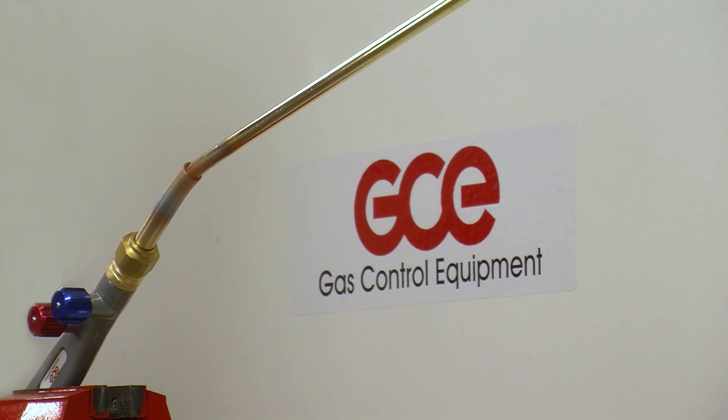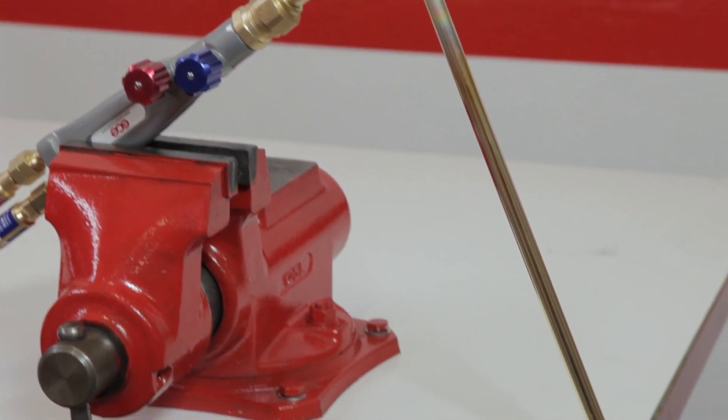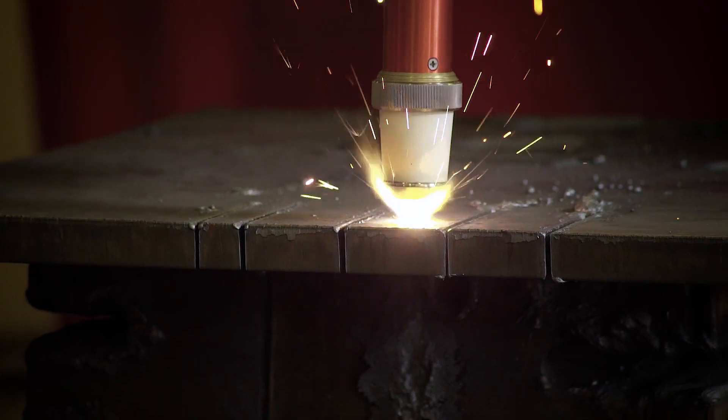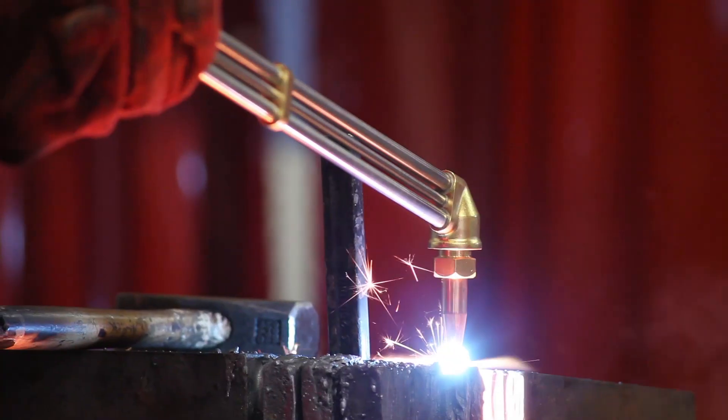Here, a torch is set with insufficient gas pressure, which causes a sustained backfire and melts the torch. Other potential causes of sustained backfire are overheated and damaged nozzles and blockage within the nozzle.